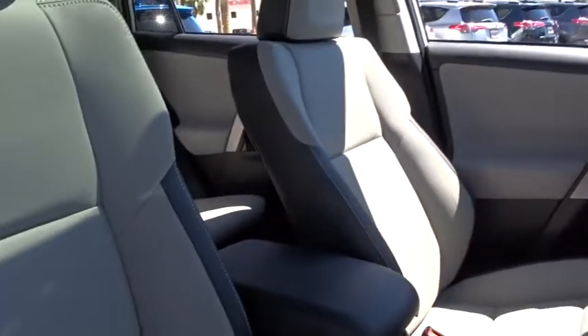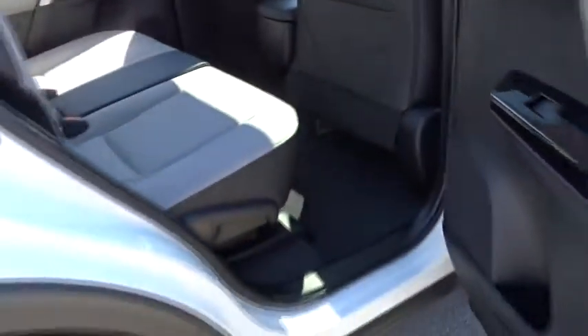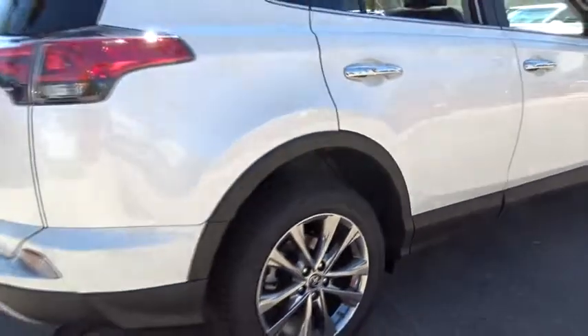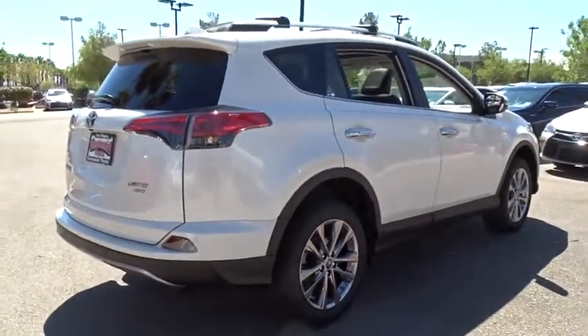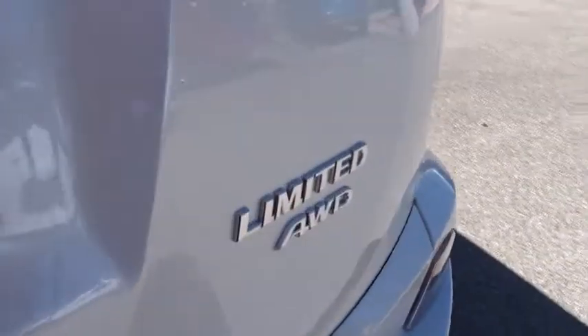Here are some of this vehicle's great options: power liftgate, lane departure warning, stability control, traction control, keyless entry, all-wheel drive, navigation system, steering wheel audio controls, backup camera, anti-lock braking system, Bluetooth, leather-wrapped steering wheel, adjustable steering wheel, power steering, four-wheel disc brakes, auto-dimming rear-view mirror, keyless start, cruise control, climate control.